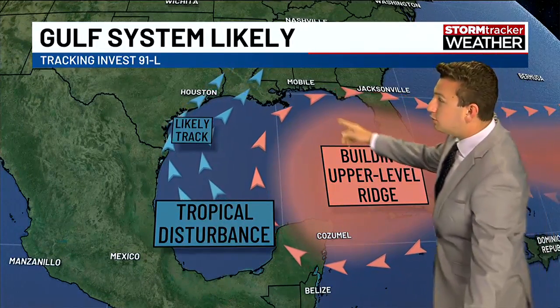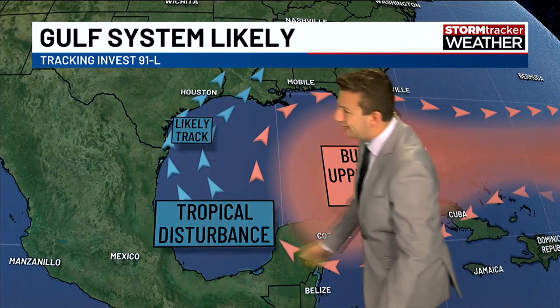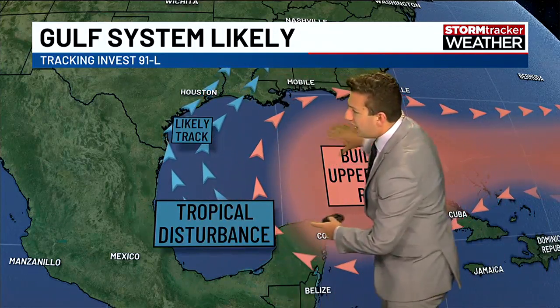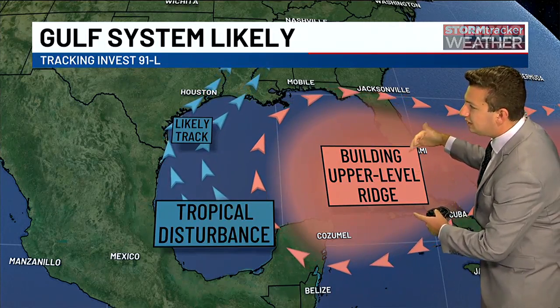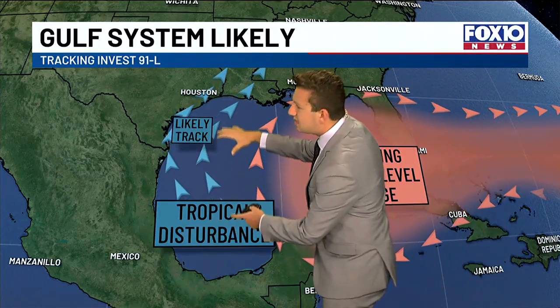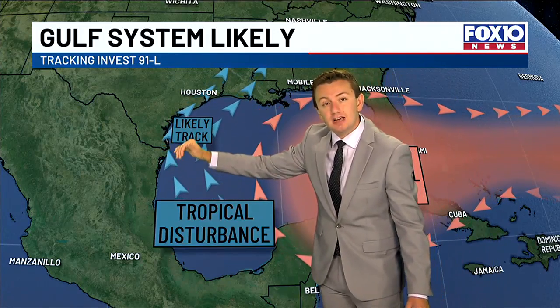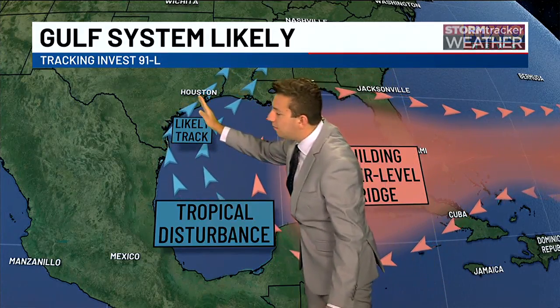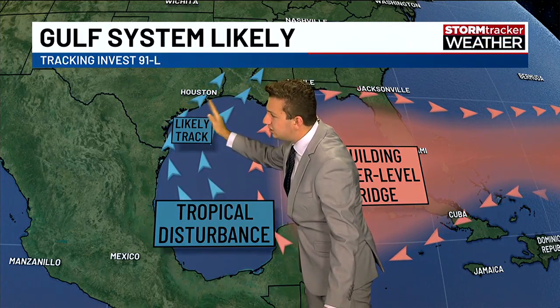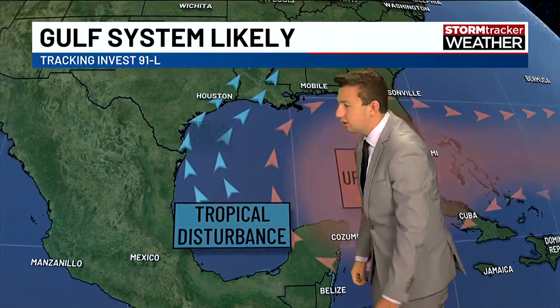It's not expected to come directly towards us — not expected to go towards Florida, and not expected to bury itself into Mexico. High pressure building in the middle and upper levels of the atmosphere over the eastern Gulf will steer this thing right along the Texas coastline, hugging it all the way through and making landfall somewhere on the eastern Texas Gulf Coast or central or western Louisiana.